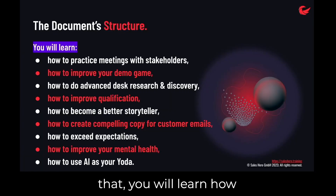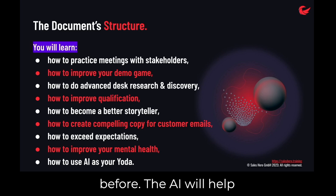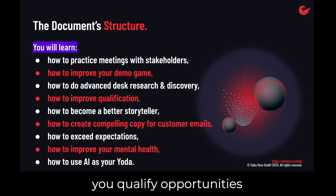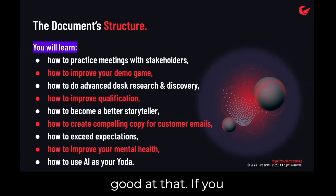Let your Yoda take the guesswork out of your deals and become more successful. You will learn how to practice meetings with stakeholders of different roles — you will love those interactions with the AI. You will up-level your desk research with incredibly valuable insights you can even export into Excel, like you've seen just before. The AI will help you qualify opportunities and stakeholders. Also, you will become a better storyteller. If you struggle writing compelling emails to customers or other types of copy, you will save hours of work and improve your odds.